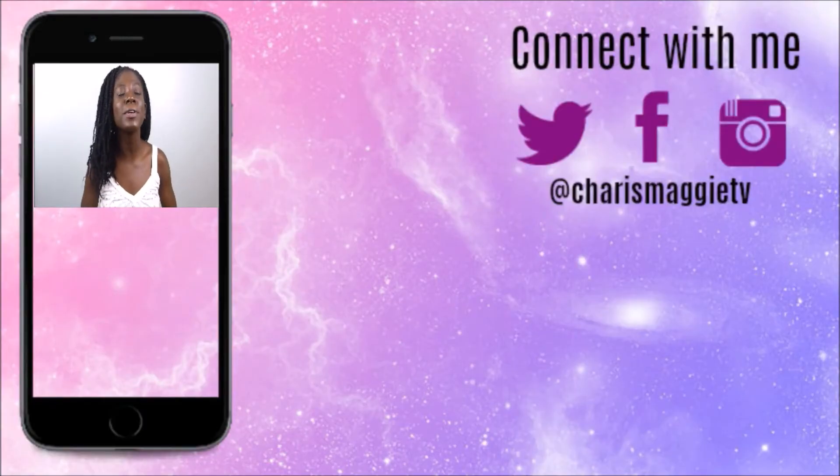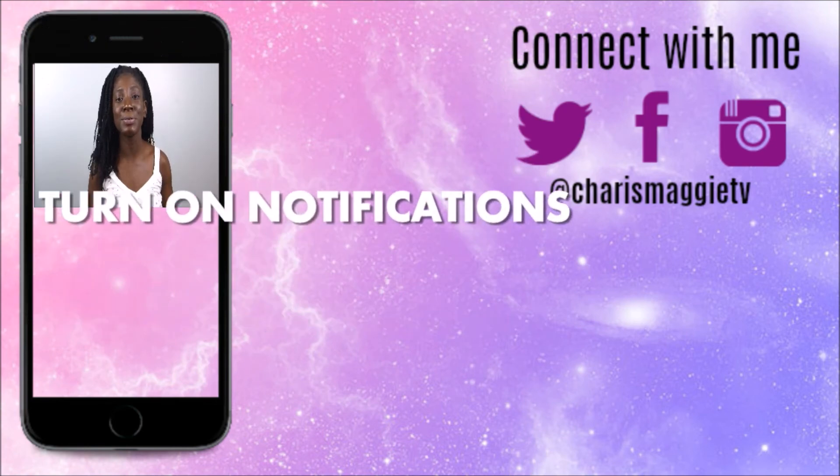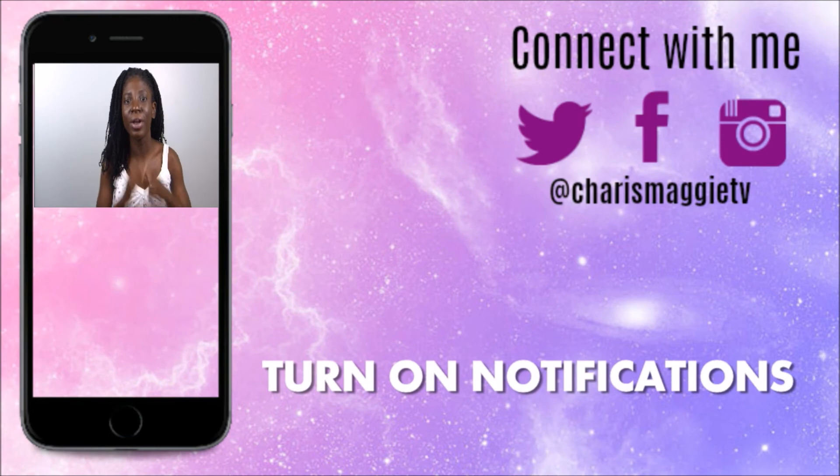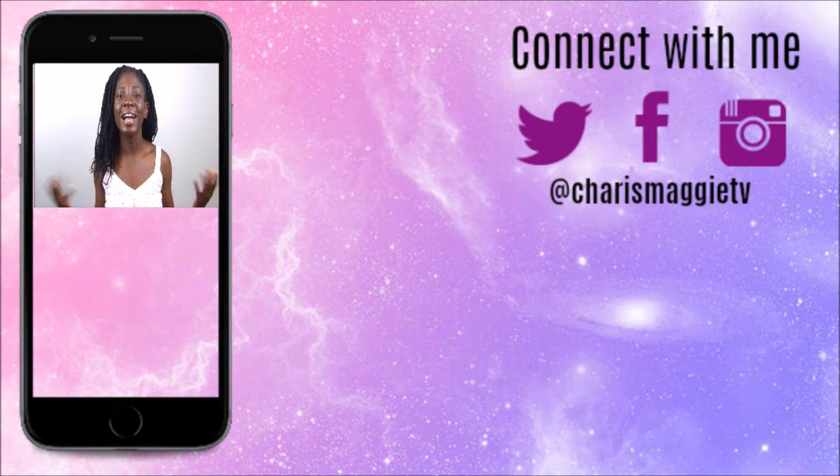For more episodes of Surviving University, hit that bell notification right beside your subscribe button so you can get updated every time I upload a new video. Thank you for tuning in. Welcome to university, and I hope that your experience is a pleasant one.